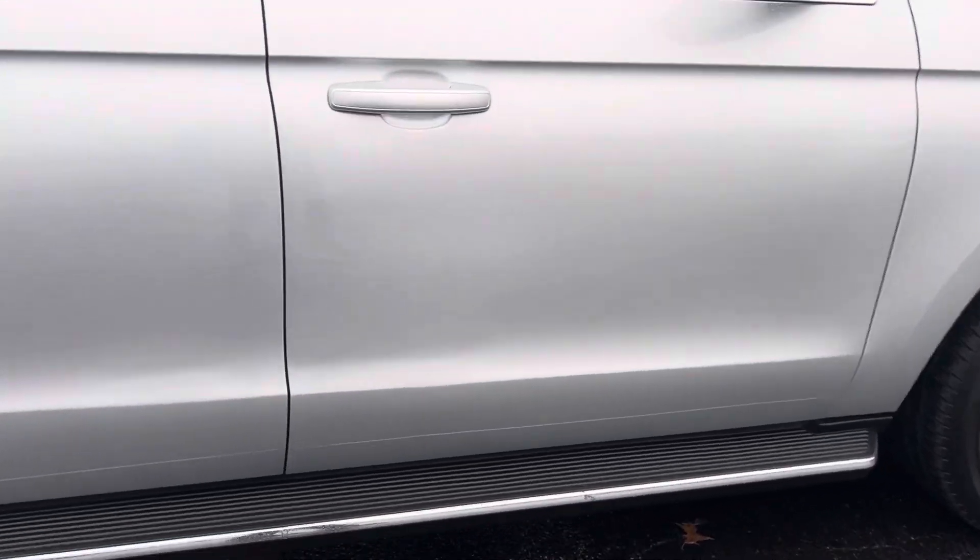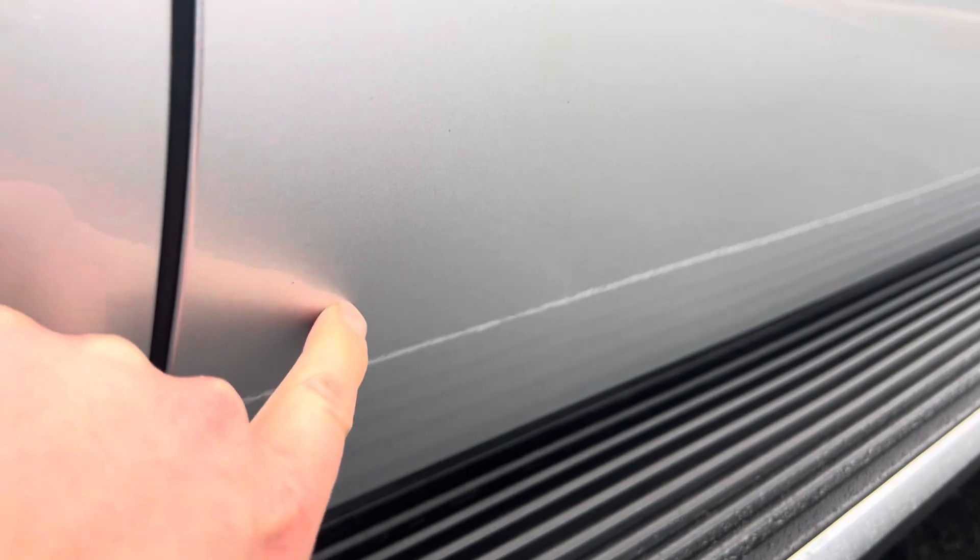Body lines on the driver's side look good. If I'm being really picky, I did notice a tiny little door ding there, but nothing major.